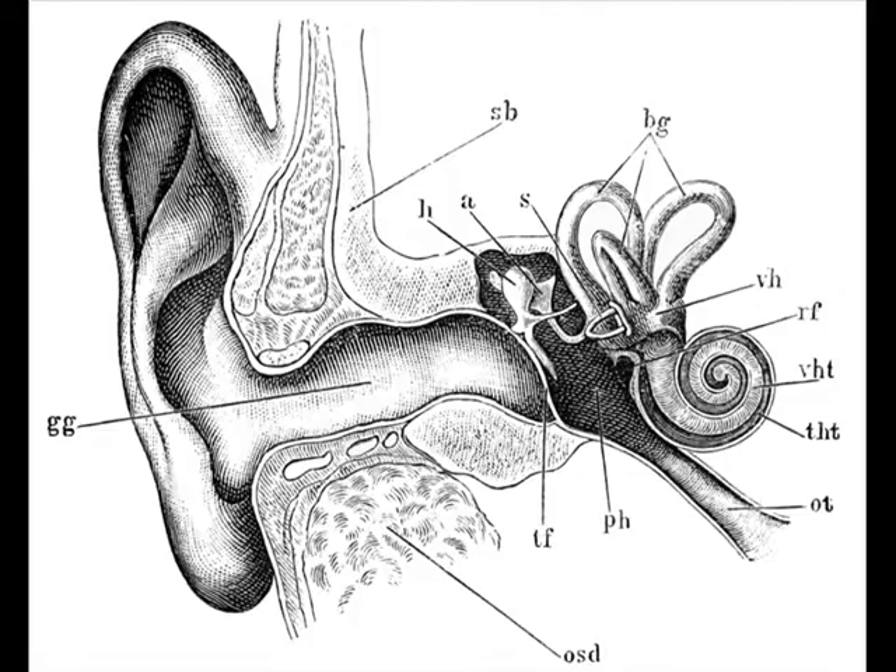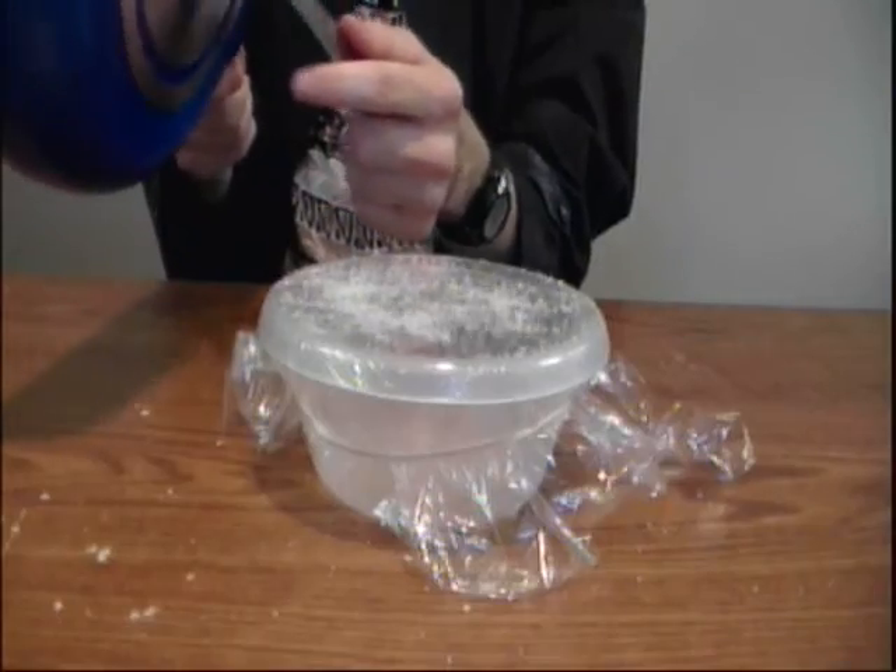Take a closer look at this. As sound waves make their way to your ear, the vibrations get concentrated as they pass through the auditory canal. These concentrated vibrations then vibrate the tympanic membrane, or eardrum, just like the plastic wrap vibrates when you bang the spoon on the pan.